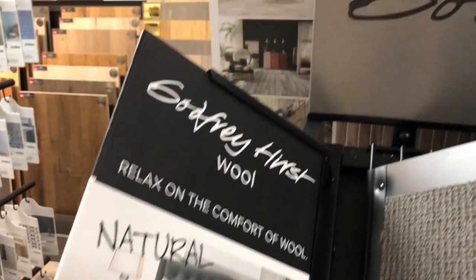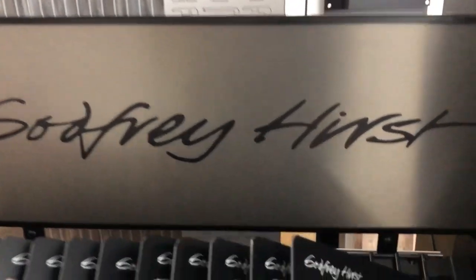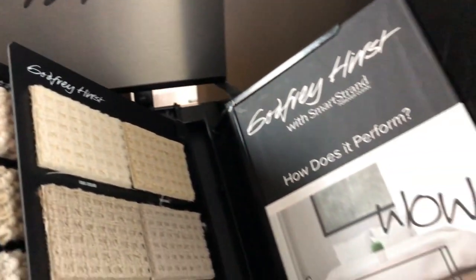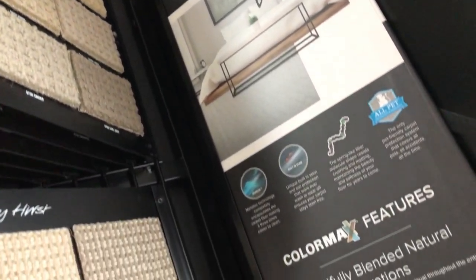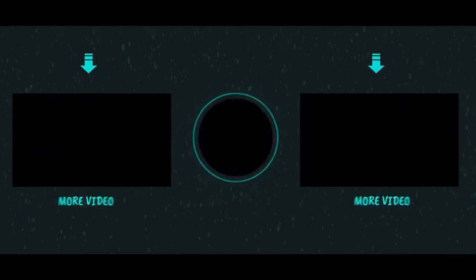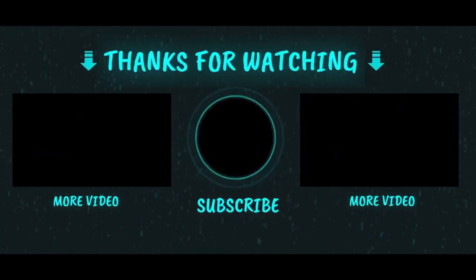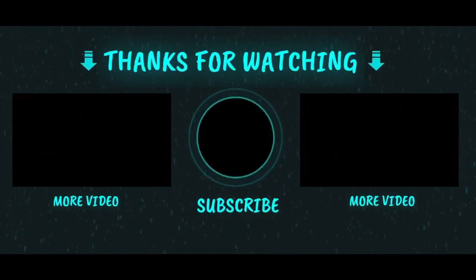In warm, dry conditions, wool releases moisture resulting in a cooling effect. It is also pet friendly, hypoallergenic, and stain resistant, among other amazing properties. Here at the Floor Store, we always install carpet fuzzy side up! Don't forget to subscribe and ring that bell for notifications — thank you!